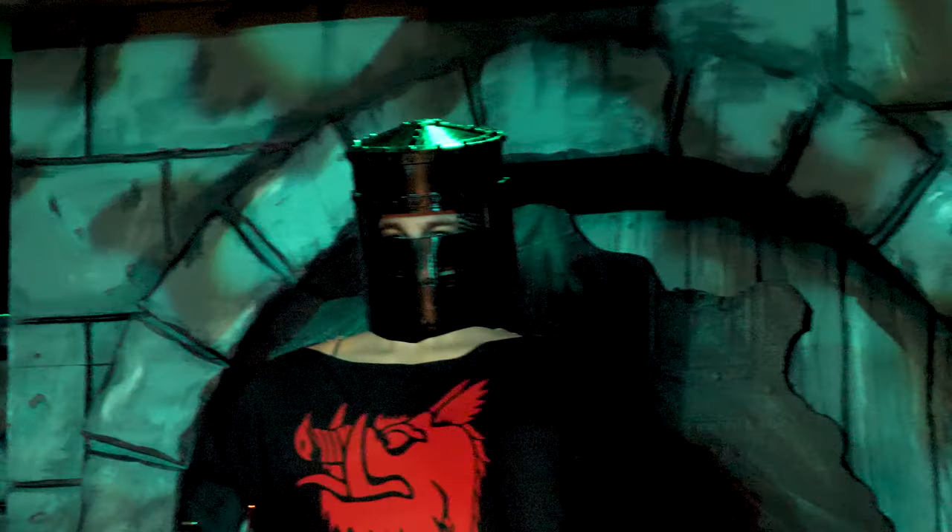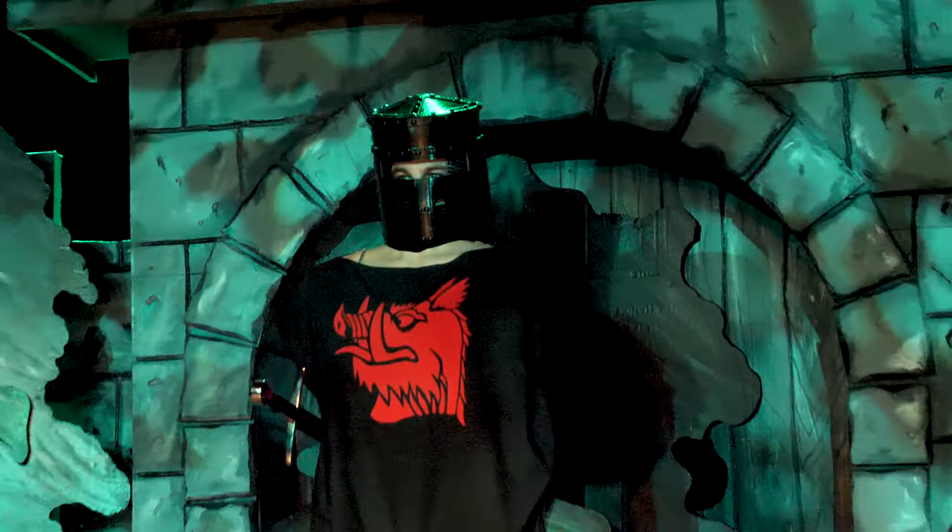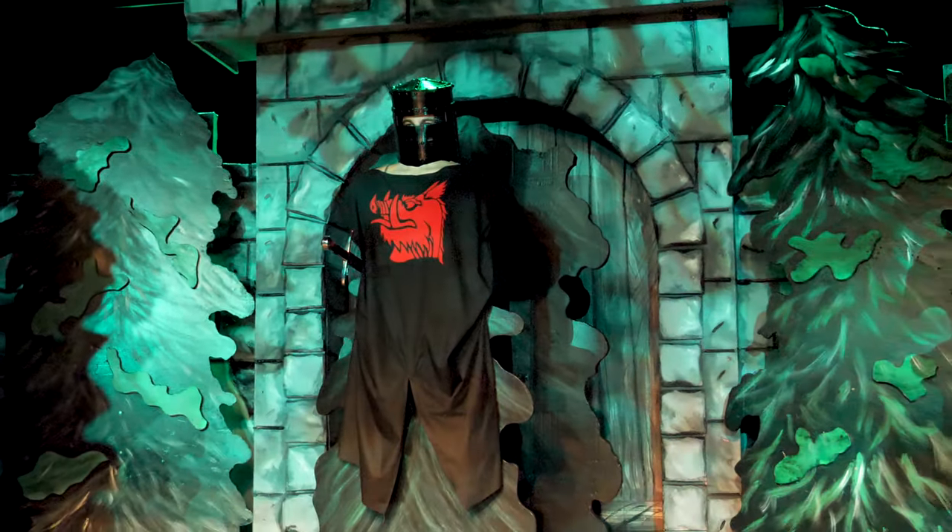We're gonna have it look fantastic when it's done. Spamalot opens up on the 28th of January and it'll be having a three-week run, so come watch it!